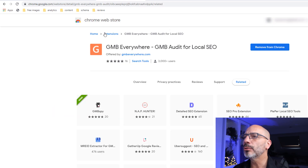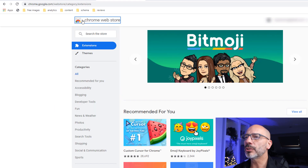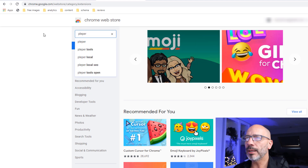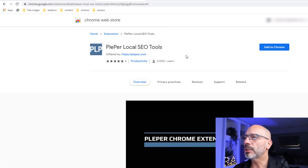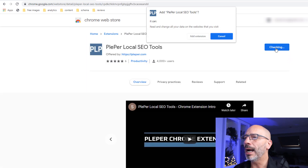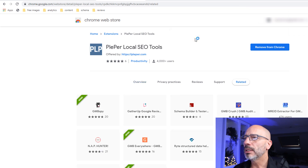Let's go back to Google Chrome and search for the second extension, which is called Plepper. Again, it should come up as the first result. Just click on it, click on Add to Chrome and then Add Extension. And that's it. As I said in the introduction, this should take two minutes to install — clearly I was lying as it only takes less than a minute.